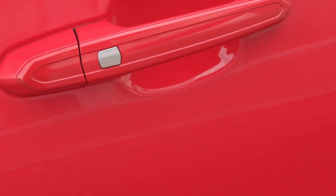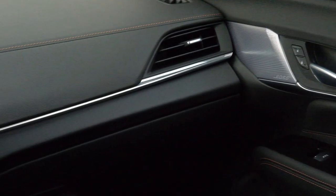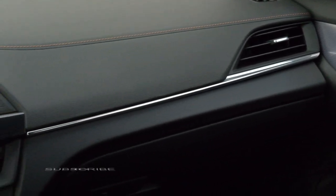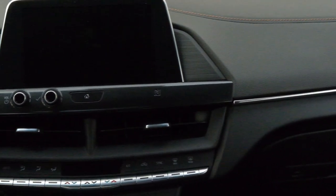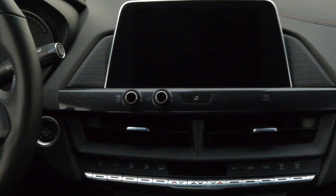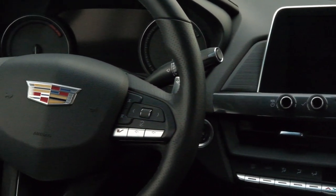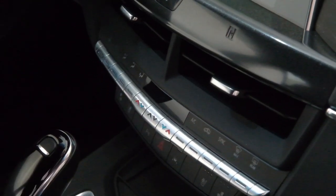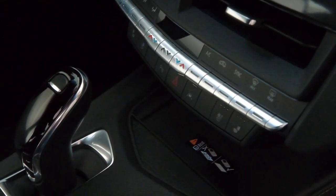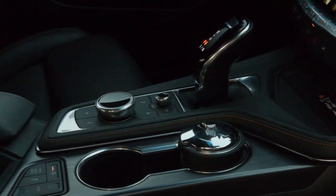Opening the doors is straightforward — you have the silver button which you need to press to unlock the doors. The inside of the vehicle feels black and white due to its color combination of gray and black. They have tried to wrap the entire interior with leather; the leather feels good, it's good quality. The AC vent controls in the center are very attractive, and the car comes with wireless charging.